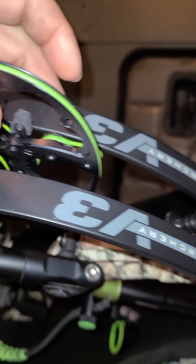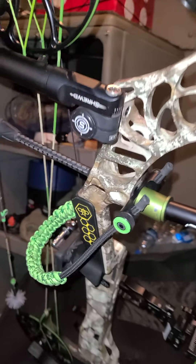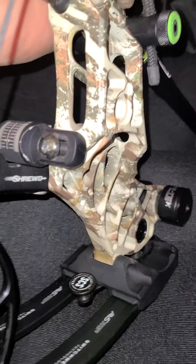Matthews' 30th anniversary is this year, so I'm really anxious to see what they come out with. I'm really curious what they have coming up, and if I like it, I'll probably get another new bow. I've got no problem buying new bows — I like buying new bows, it's fun.